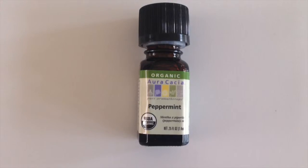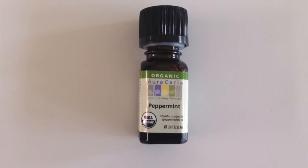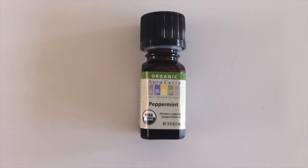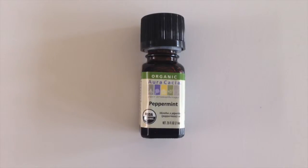Peppermint oil is amazing for stress relief and headaches. Put a few drops on your fingertips and apply it to your forehead, temples — not too close to the eye — and back of the neck. You will feel the cooling sensation almost immediately.